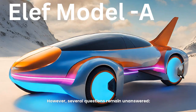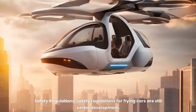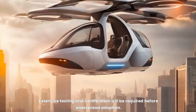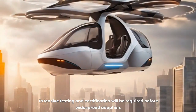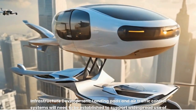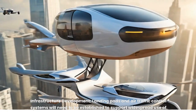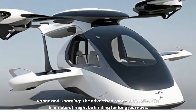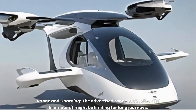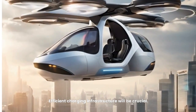However, several questions remain unanswered. Safety regulations for flying cars are still under development — extensive testing and certification will be required before widespread adoption. Infrastructure development such as landing pads and air traffic control systems will need to be established to support widespread use. The advertised range of 62 miles (100 kilometers) might be limiting for long journeys, and efficient charging infrastructure will be crucial.